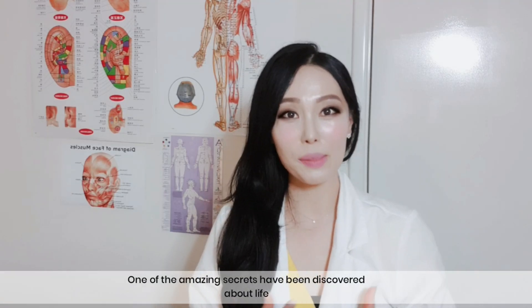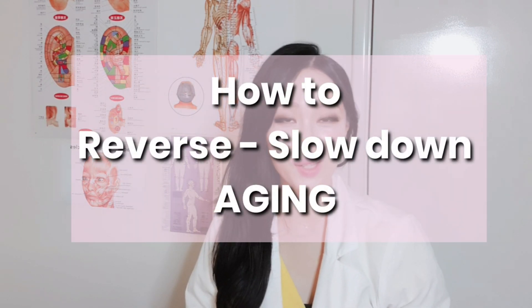Hi beautiful people! Have you ever wondered why some people look like 10 years younger and why others look like 10 years older? Have you seen this before? One of the amazing secrets has been discovered about life — how to reverse and slow down aging: the telomeres and aging.